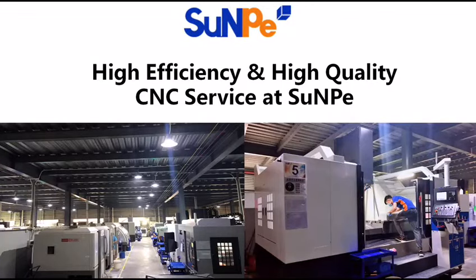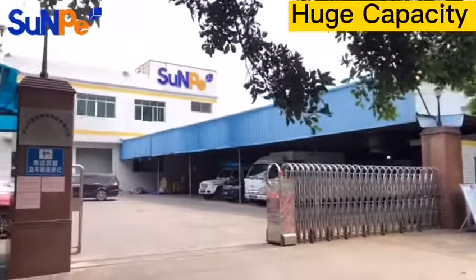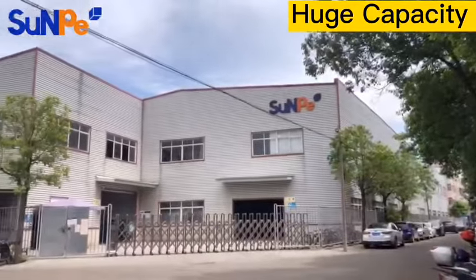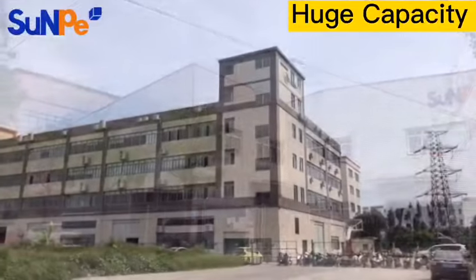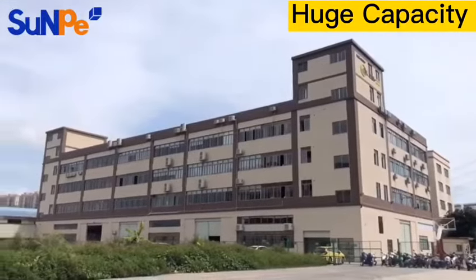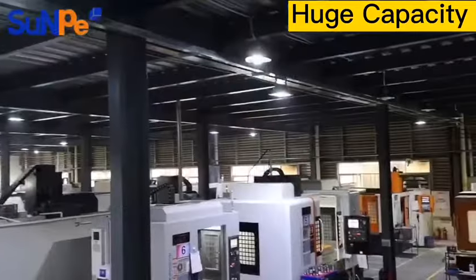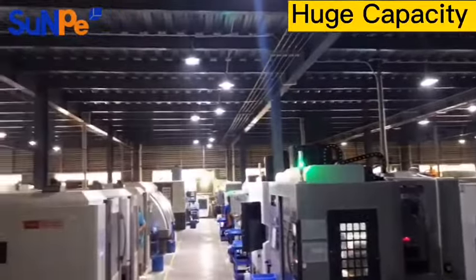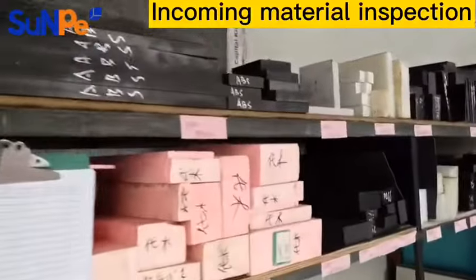Hi Sir or Madam, today our topic is our high efficiency and high quality CNC surface. We have a total of 4 well-equipped plants. Each of them has multiple CNC workshops, and there are more than 200 brand-name CNC machines like Hux and Jingdiao, including more than 25-axis CNC equipment here.